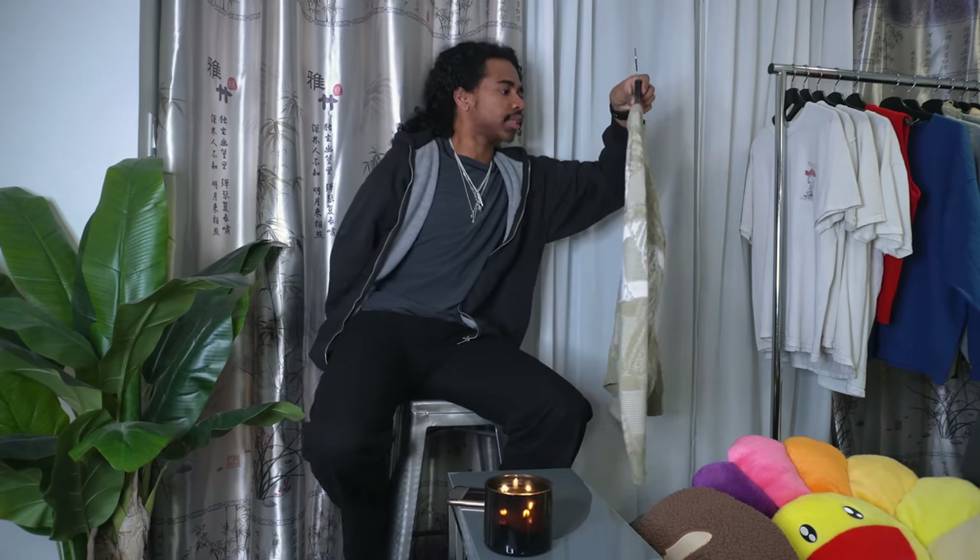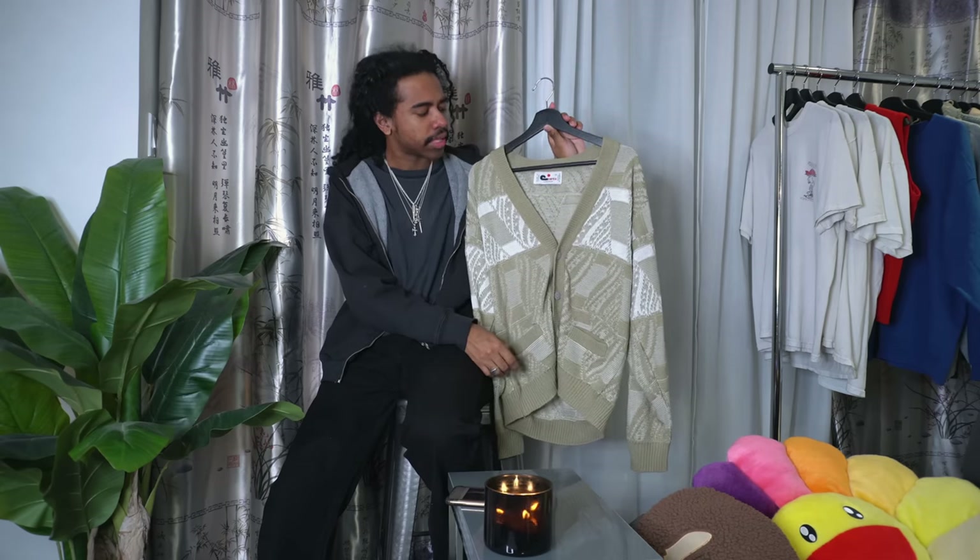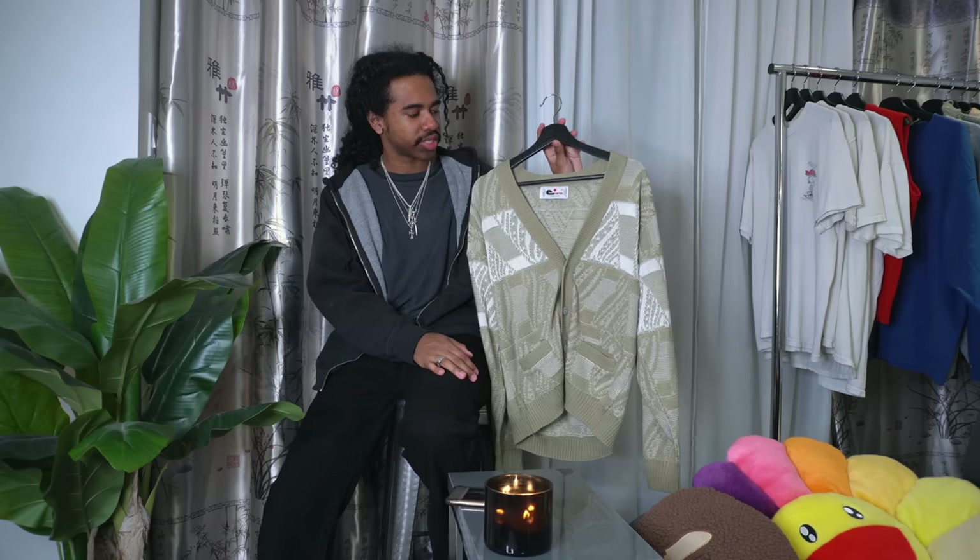Moving forward with the knitwear — this is a cardigan, another made-in-Canada situation, also acquired at the thrift. It's a size medium. One thing I look for when thrift shopping is 'made in Canada' or 'made in USA' — it ensures a standard of quality for me. Older garments made in better conditions just hit different; the textiles and construction are generally better compared to more recent pieces made elsewhere.